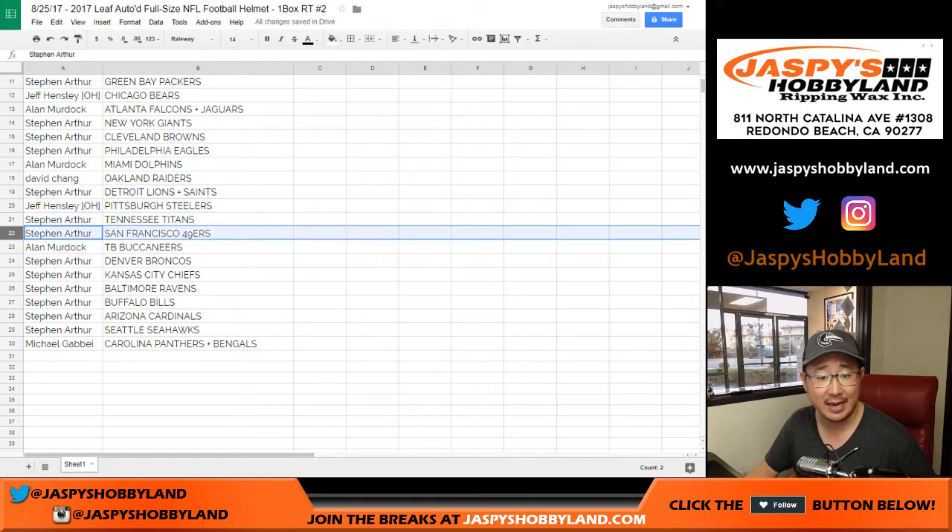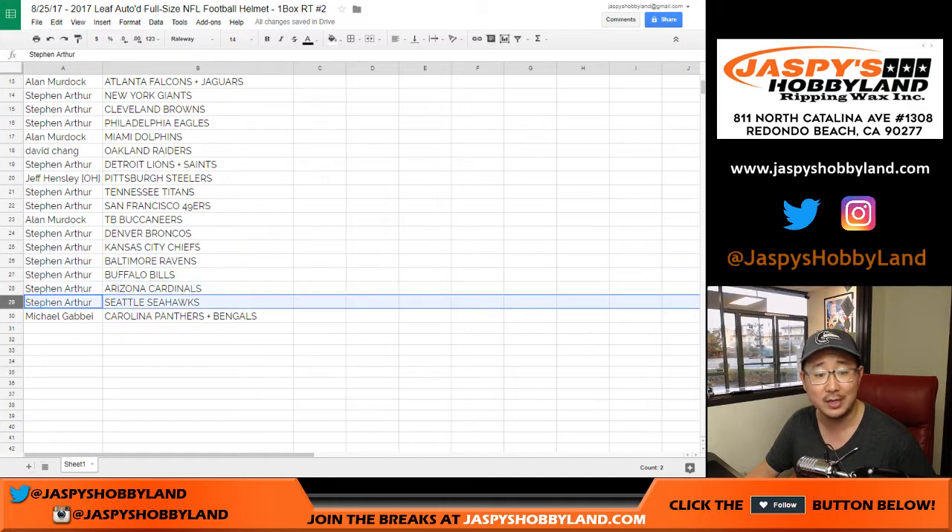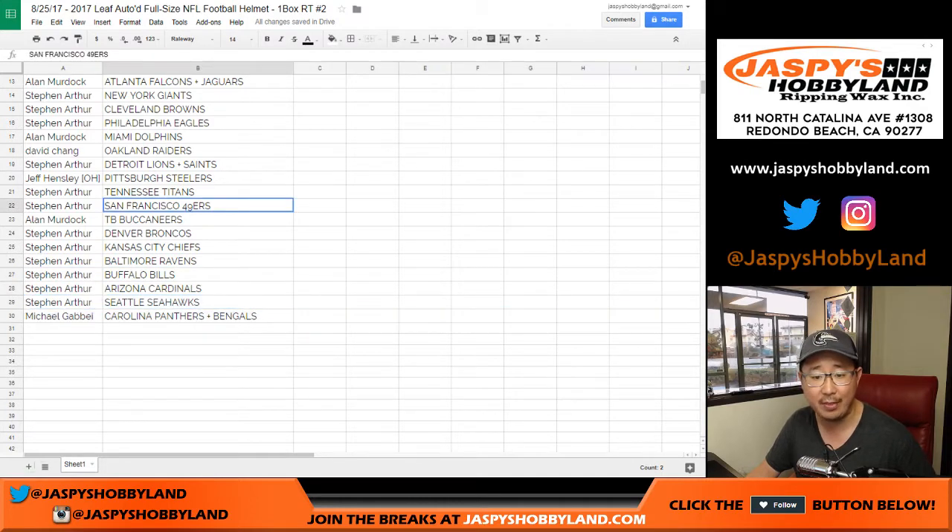Steve with the Lions and the Saints. Jeff with the Steelers. Stephen with the Titans and the Niners. Allen with the Buccaneers. Stephen with the Broncos, Chiefs, Ravens, Bills, Cardinals, and Seahawks. Michael G. with the Panthers and the Bengals.